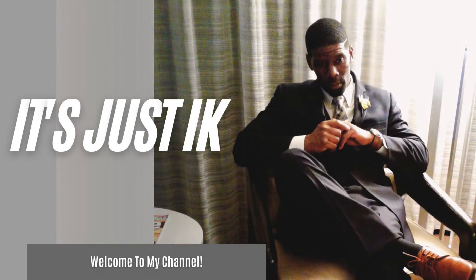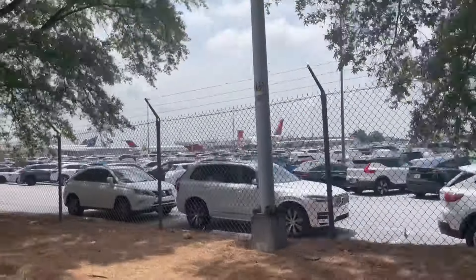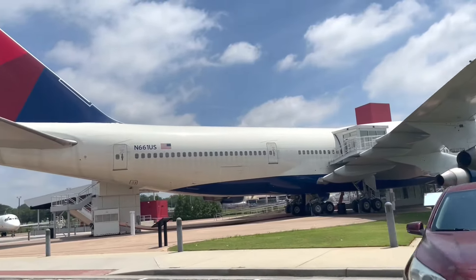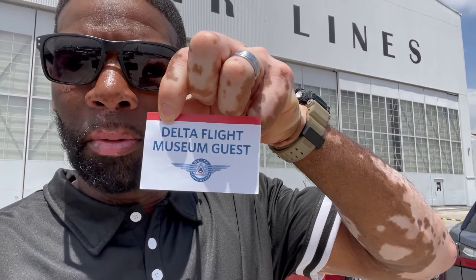I want to invite you guys to come inside — let's go inside and explore. So we just arrived here at the Delta Flight Museum. Upon arriving, before you can actually enter, you have to stop at the checkpoint and they give you this Flight Museum pass. That's the first thing you get at the checkpoint — without this you cannot enter. Let's go inside and check it out.